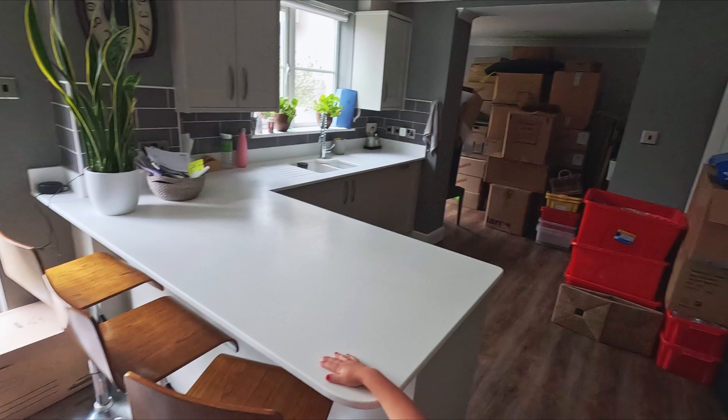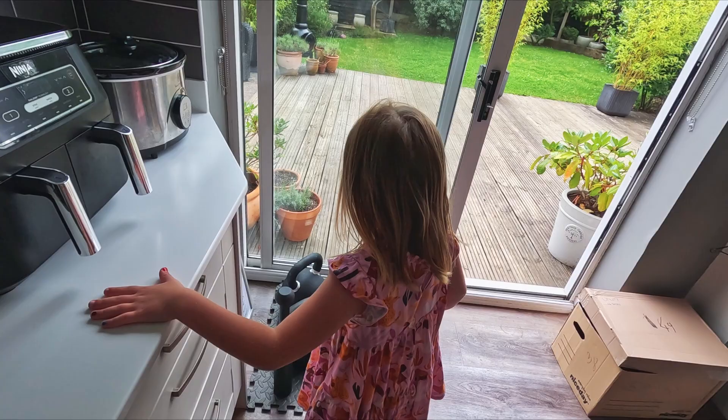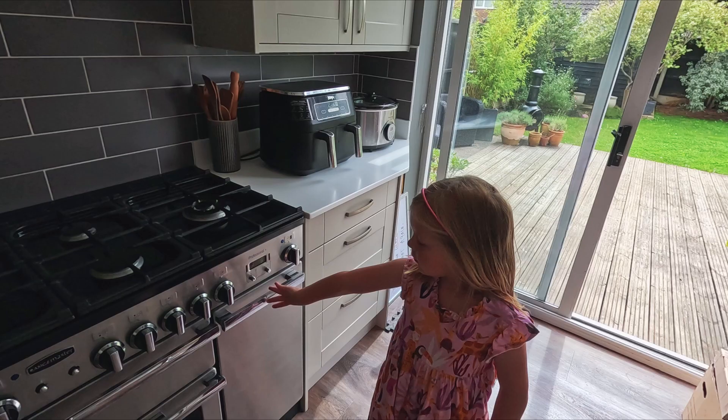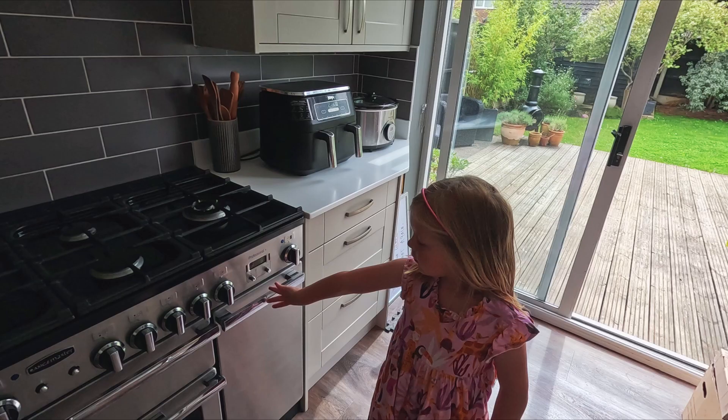Mommy sits here, I sit here, and Amy sits here. I'm storing my kettlebells over here, but if not I'm allowed — where do I put them? You put them in the shelf, or sometimes in the utility. And then we have the oven — I don't know what that is. That's the oven as well. Oh, we've got three ovens!